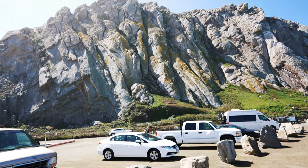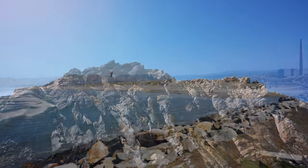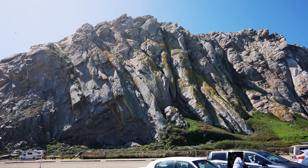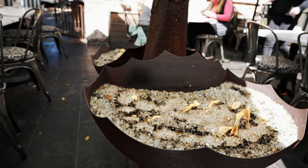Our next stop was Morro Rock Beach, where we could take a closer look at this giant rock massif while being pelted by heavy winds. Its volcanic peak formed 23 million years ago, and it's part of a chain of volcanic plugs known as the Nine Sisters, which you can see while driving towards San Luis Obispo. For lunch, we stopped in downtown San Luis Obispo at the Granada Hotel and Bistro, where we enjoyed a delicious lunch and got a taste of this historic small town.